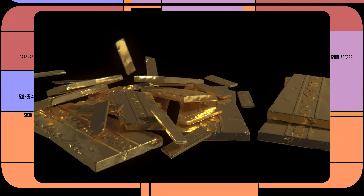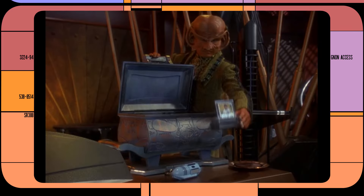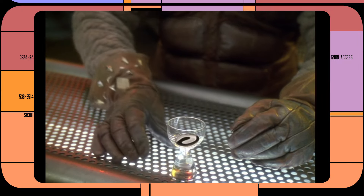Gold-pressed latinum is a common currency outside the Federation and is used to purchase just about anything, from baseball cards to entire moons. As a substance that is impossible to replicate, latinum makes an ideal medium for exchange.